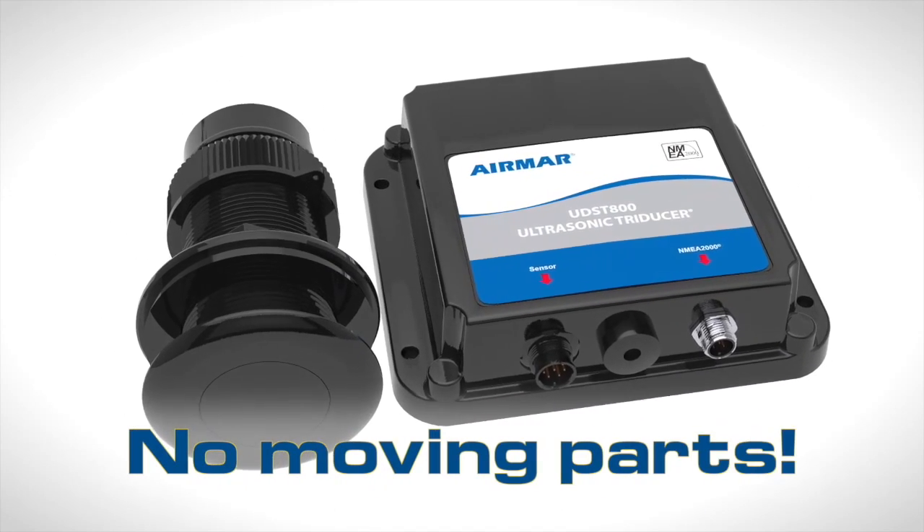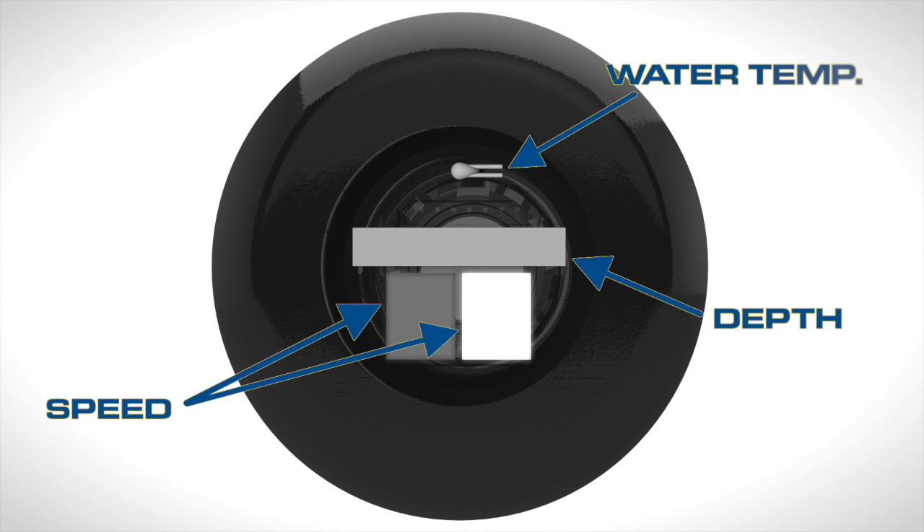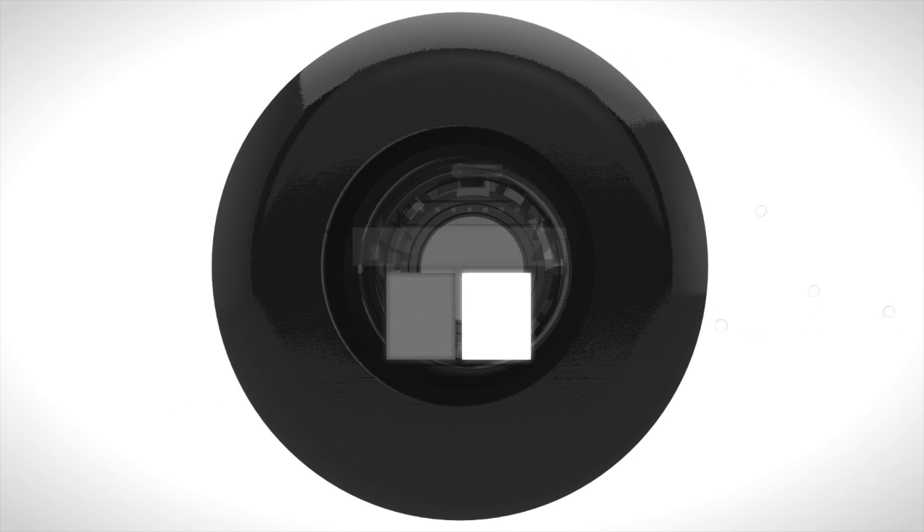Airmar's UDST 800 uses ultrasonic technology instead of a paddle wheel to provide accurate speed, depth, and temperature via NMEA 2000 or NMEA 0183.